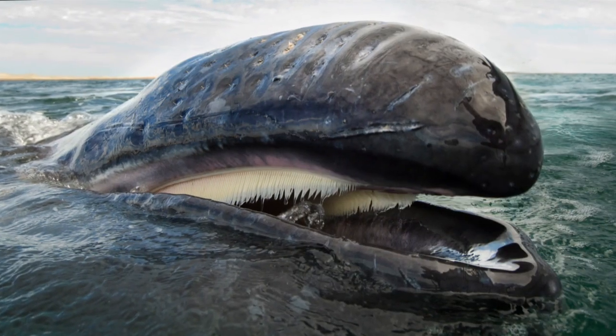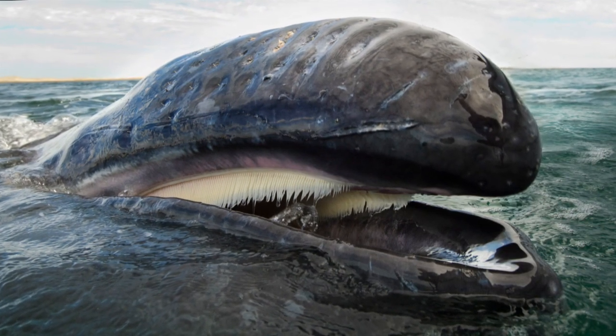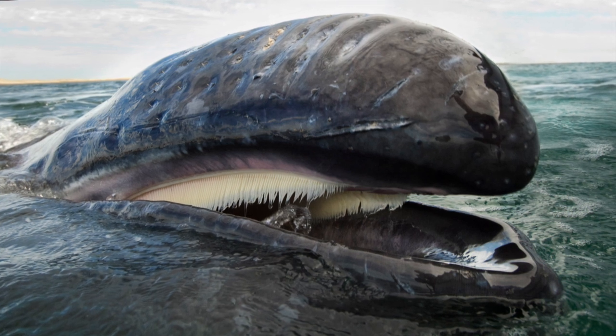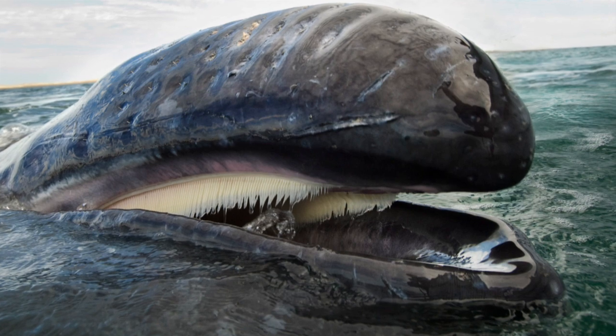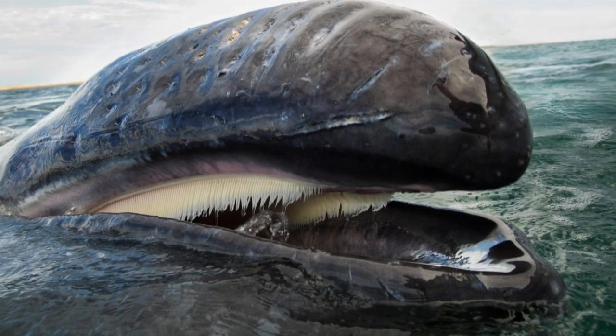But not all whales use echolocation. Baleen whales produce sound to communicate, but do not use echolocation to detect prey and navigate, and so don't possess the structures needed for them to do so.